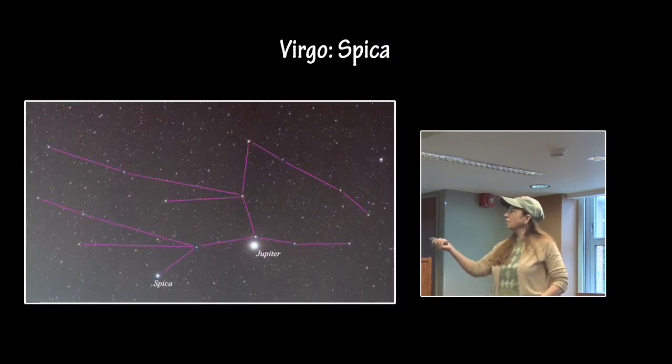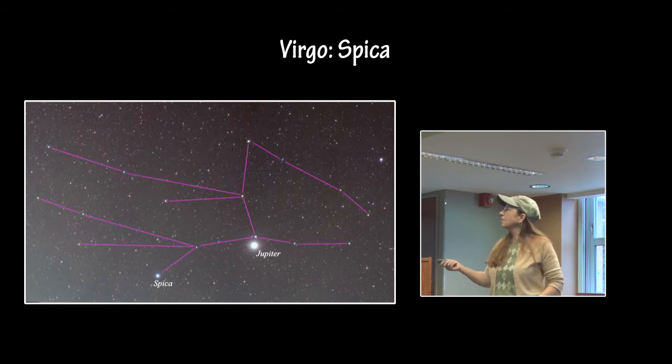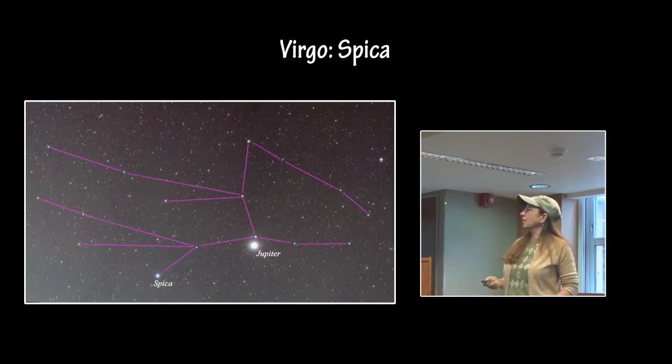Virgo's major star is Spica — and no, that was Jupiter, not Spica, the brightest star in that constellation.